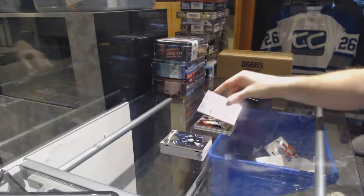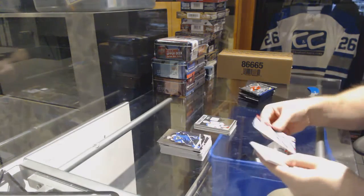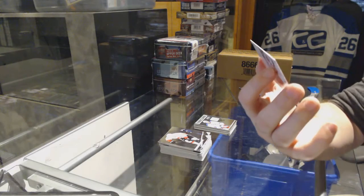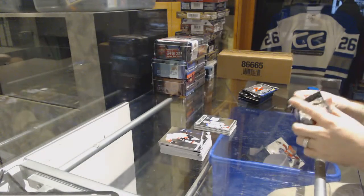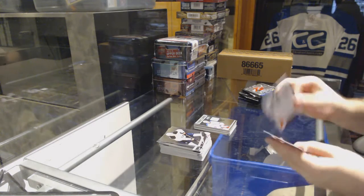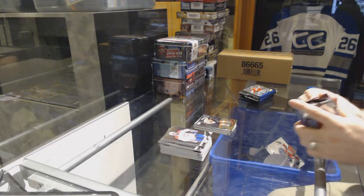We're up to $2.99 I believe. We've got a random between New Jersey and Florida — Path to the Cup dual, numbered to 399, Eli/Staal dual Path to the Cup. We've got a Certified Stars, $9.99, of Claude Giroux for the Flyers.